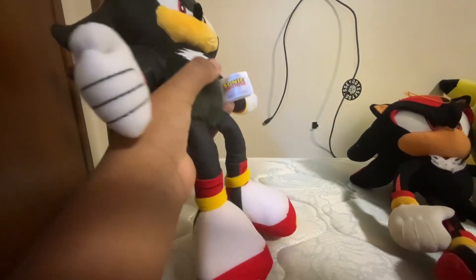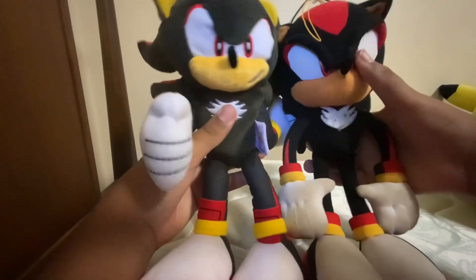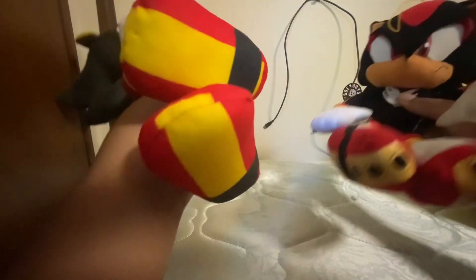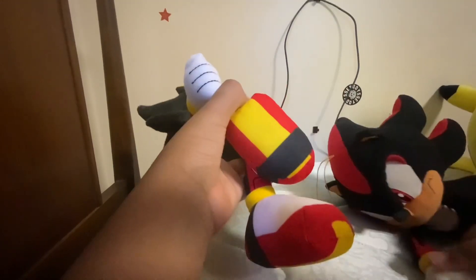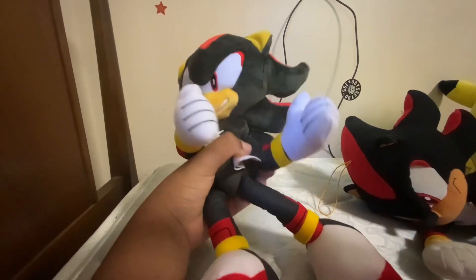I can't believe I'm holding a Tomy Shadow — he's in new condition, I got him in good condition. The Tomy tush tag is on there too. I'm definitely using this for some videos. Let's compare with the GE Shadow. Tomy's doesn't have the underfoot pattern that the GE one does, but that doesn't really matter — I'm just glad this thing came.